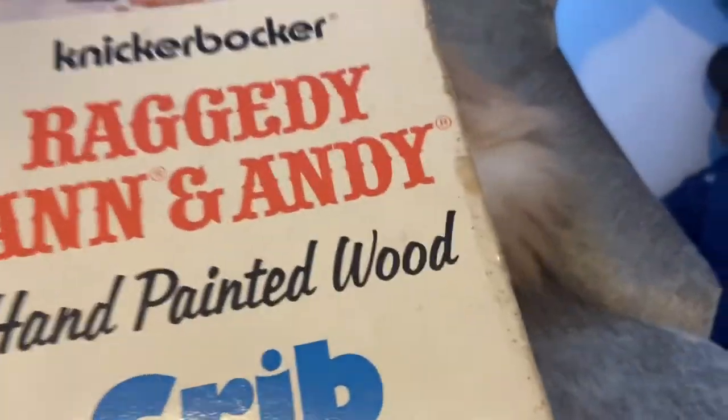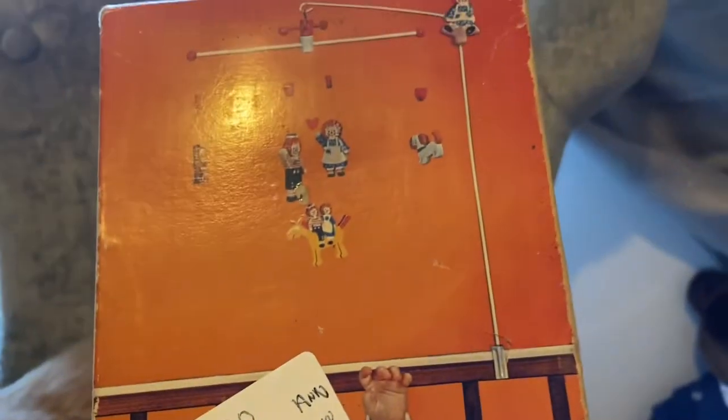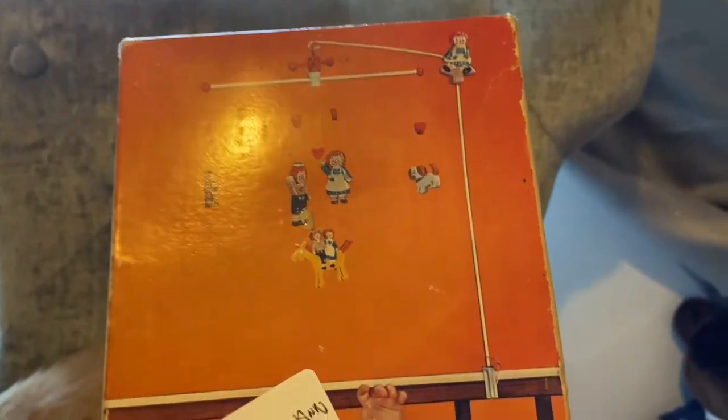So that's the first thing. My niece was helping me look around and she found this next thing, which is very cool.